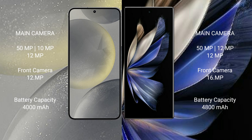Samsung Galaxy S24 has a 4000mAh battery with 25-watt fast charging support. Vivo X Fold 2 has a 4800mAh battery with 120-watt fast charging support.